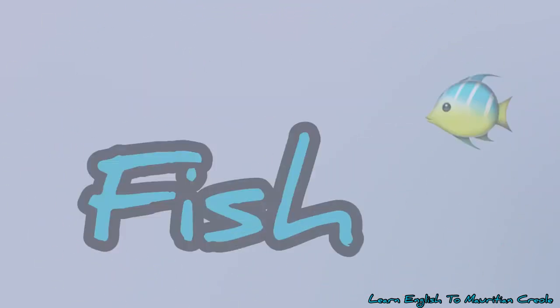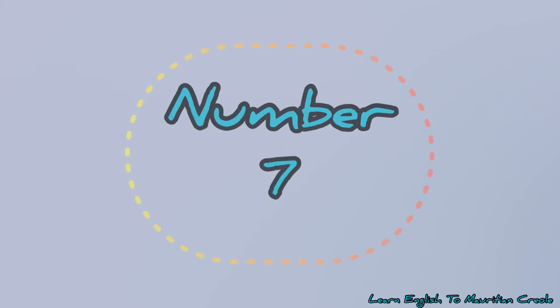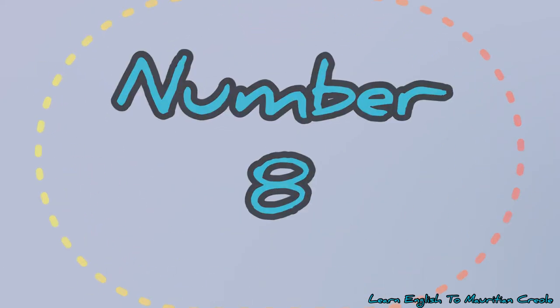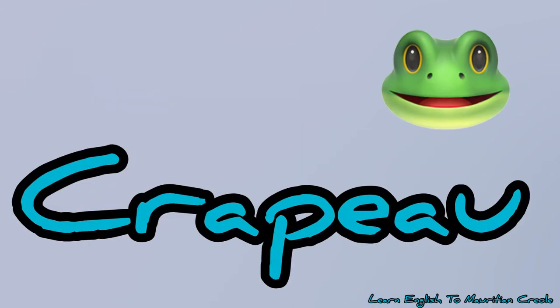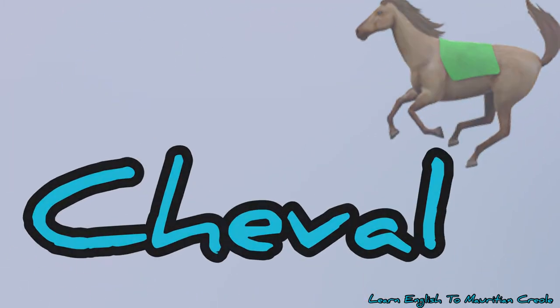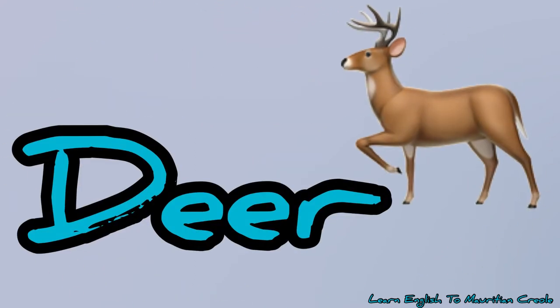Number 6, fish – wassau. Number 7, rabbit – lape. Number 8, frog – kapu. Number 9, horse – cheval. Number 10, deer – serf.